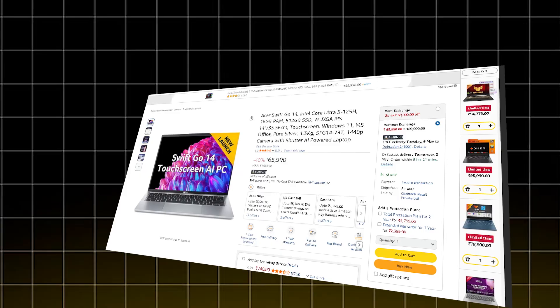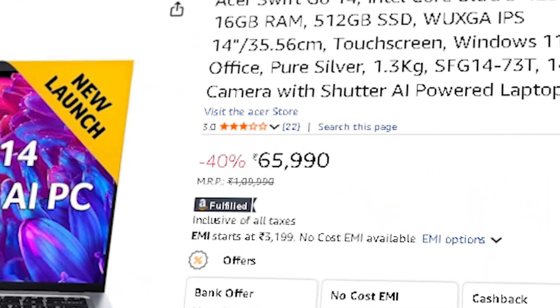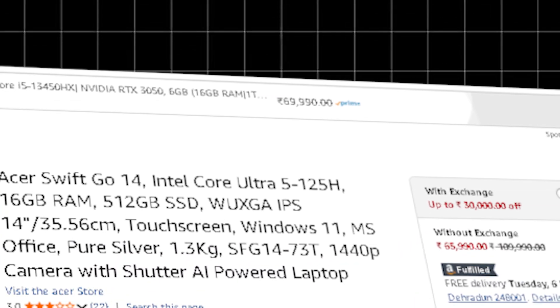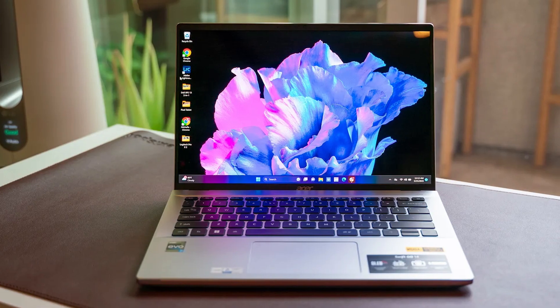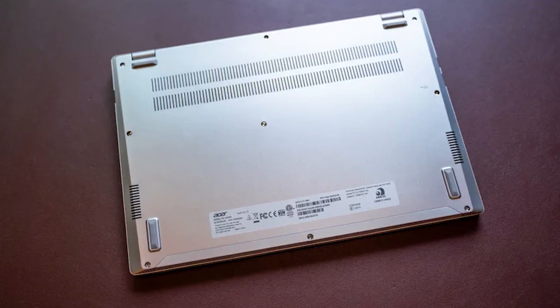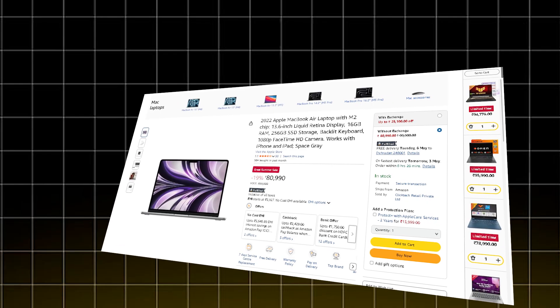If you want something slimmer with longer battery life, the ASUS Swift Go 14 at ₹65,990 offers more power in an ultrabook form factor. It comes with the Intel Core Ultra 5 125H — a 14-core, 18-thread chip — Intel Arc graphics, and 16 GB of LPDDR5X RAM. This is a cutting-edge, power-efficient ultrabook made for long hours of cloud development, VS Code, Docker, and web tech stacks.